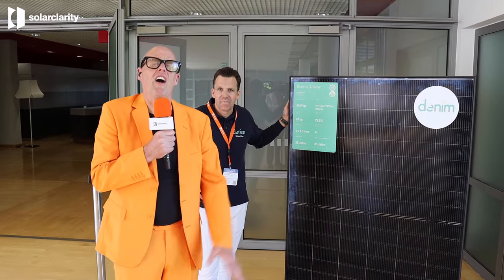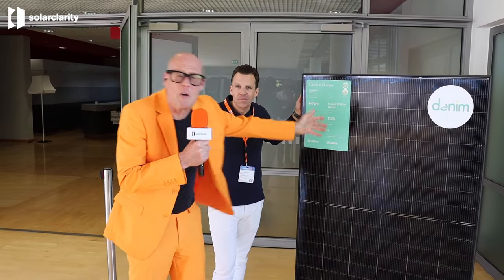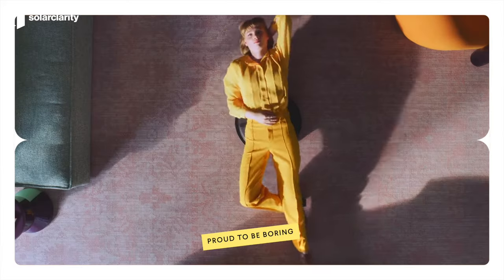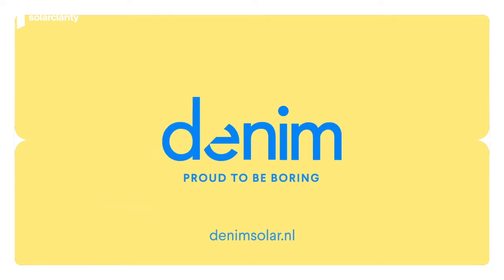Commercial campaigns of solar companies are incredibly irritating. They always talk about efficiency, they always talk about technical stuff, but this company, Denim, had the most beautiful campaign. They're talking about boring solar panels. I really loved it.